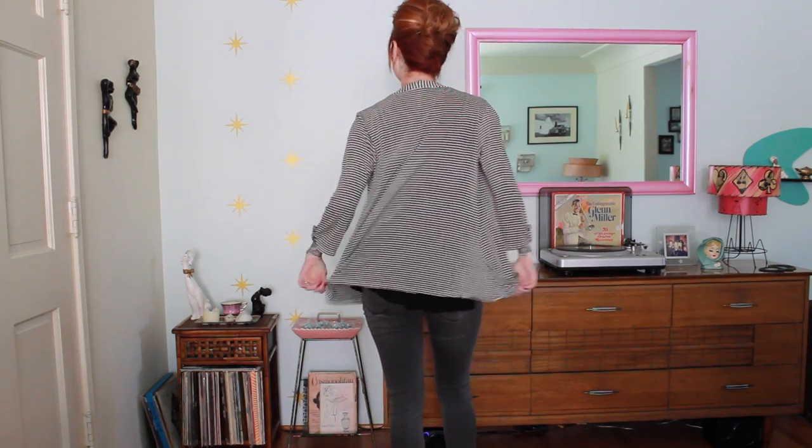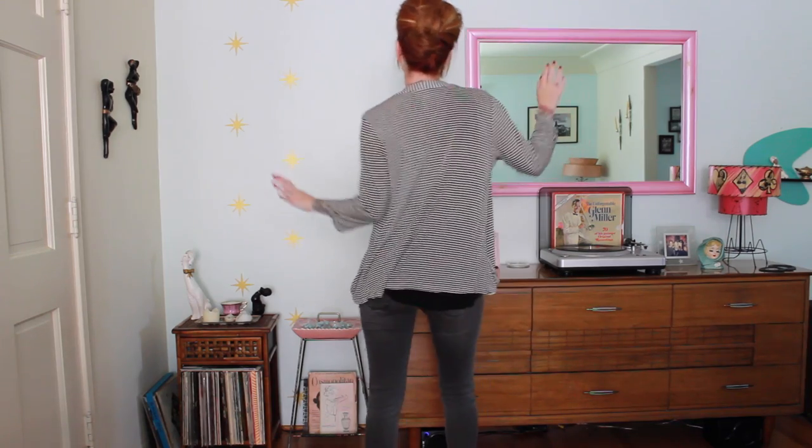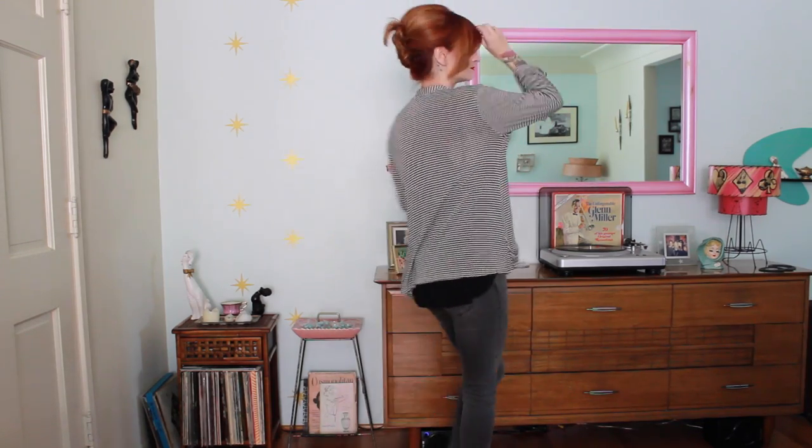This next cardigan is a stripey, kind of nautical inspired cardigan — it's gray. I've just put a really slouchy black tank top underneath. This is a really comfortable outfit. I'm just wearing these black stretch jeans and some black zippered heels. You can definitely wear flats if you want, but the heels fancy this outfit up a little bit — it's kind of fancy casual.